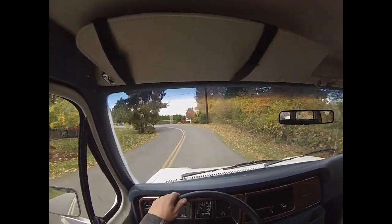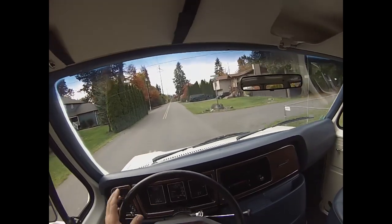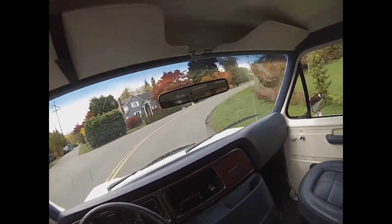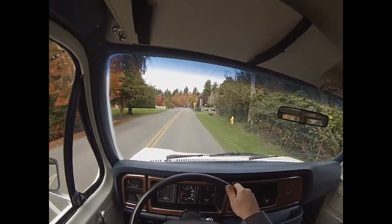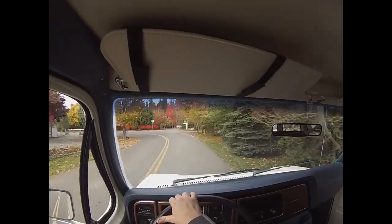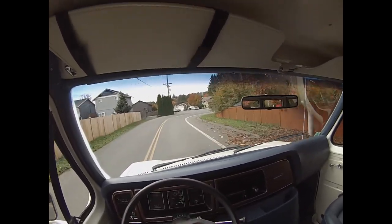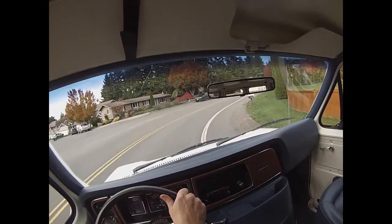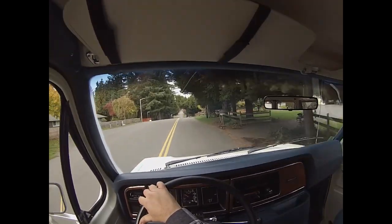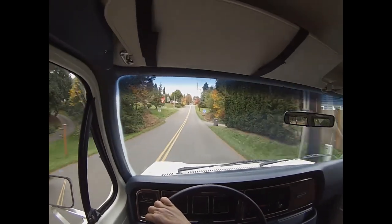There aren't that many of these vans around anymore — Cash for Clunkers took a lot of them, and then expensive scrap metal prices got any non-runners hauled in for $500. To find a clean one — whether it be a Club Wagon, extended, shorty, or camper — is very difficult. But to find this kind of originality and low miles with a 300 inline six, I doubt I'll ever see one again this clean. People just don't take the care with these kinds of vans. It is going at no reserve, so the highest bid takes it — good luck.